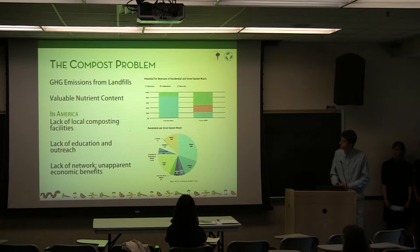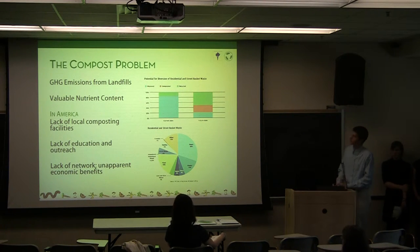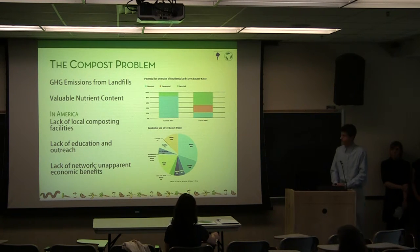What is the problem with compost? Quite different. When compost is placed into landfills, decomposition leads to an accumulation of greenhouse gases in the atmosphere. Organic materials also tend to contain valuable nutrient-rich compost content which can be repurposed for other uses. In America, we have a lack of local composting facilities, as well as a lack of education and outreach on how, where, and why to compost. Because of this, we have a lack of a local composting network, and the economic benefits of composting are not immediately apparent to people who otherwise would be able to participate.